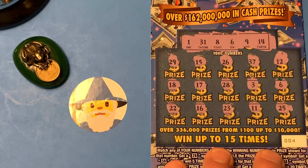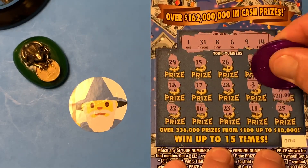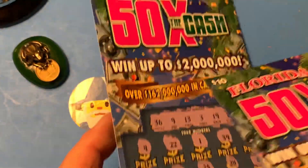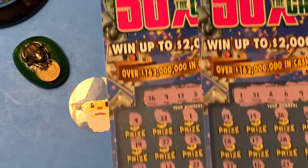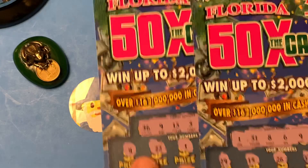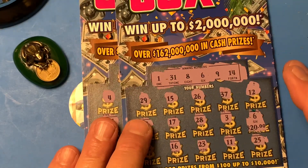So let's see what we get. All right — $20. We broke even. Sweet! So that's 50x the Cash. See you guys later. Hasta la bye-bye. $20, yes!